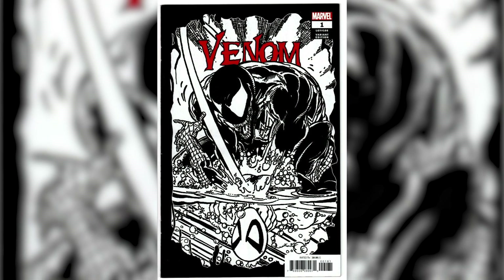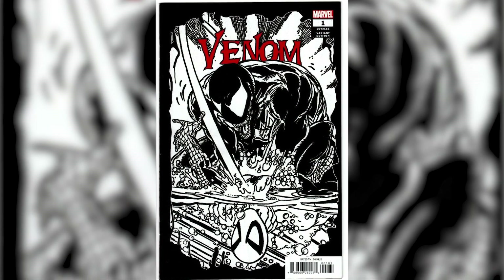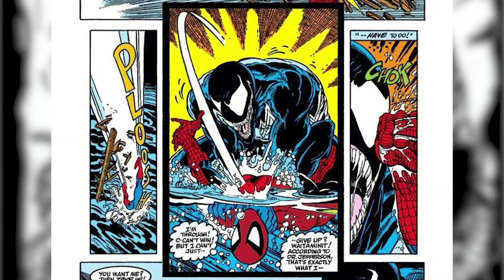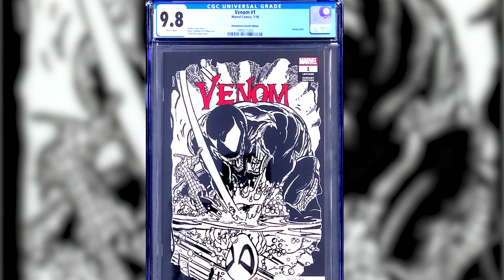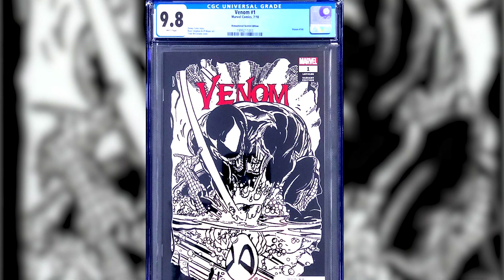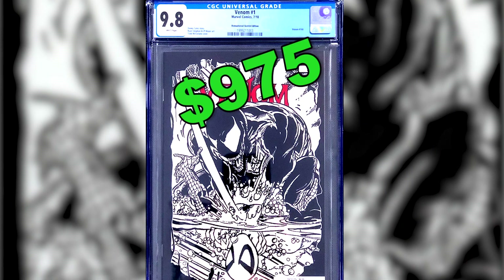Number 4: Venom number 1, the Todd McFarlane Remastered Sketch Variant. This comic cover features remastered artwork from Todd McFarlane. This comic has a 1-in-1,000 ratio and the last selling 9.8 copies sold for $975.